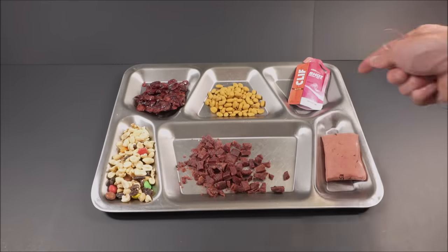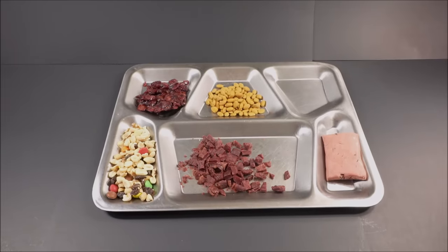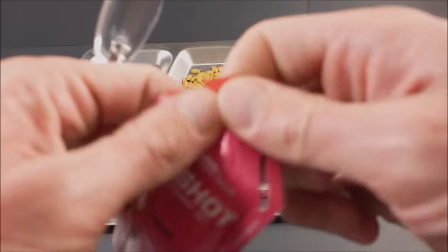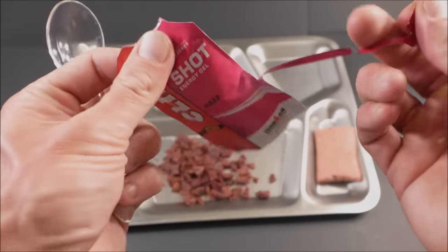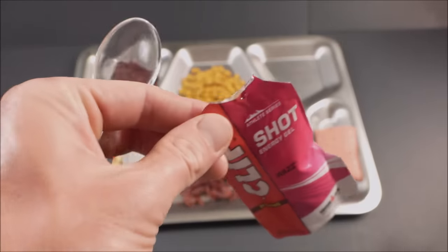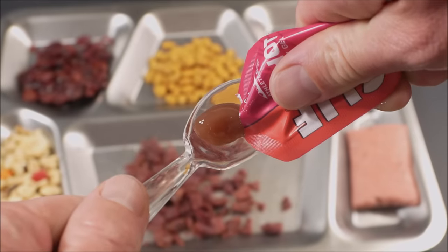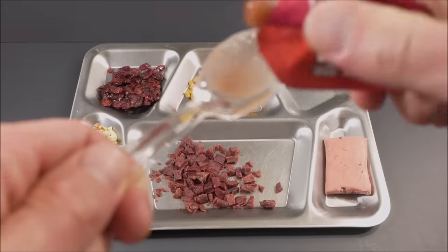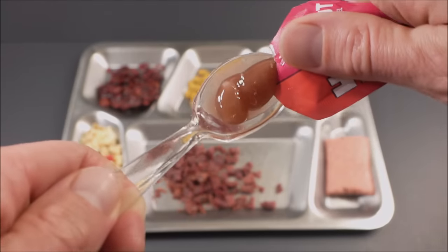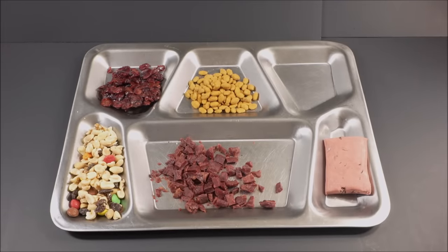A nice little carbohydrate replenishing right here. This energy gel shot with the maltodextrin and sugar and electrolytes after heavy exertion — it's quick, easily digested energy. Non-thirst provoking. Again, providing vital electrolytes as well — sodium, potassium.